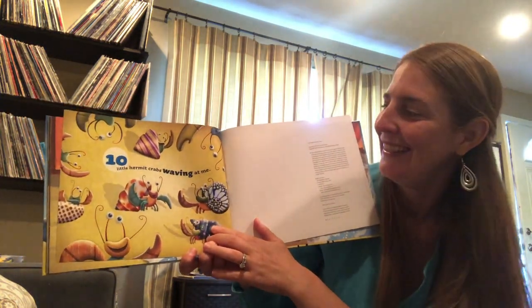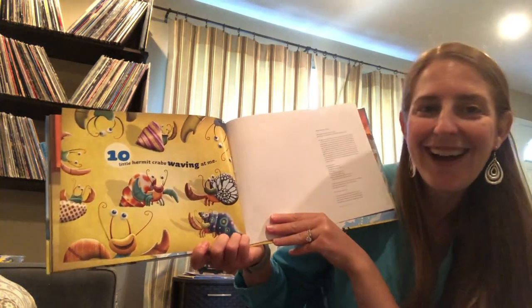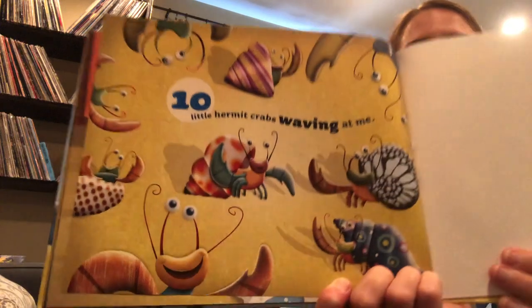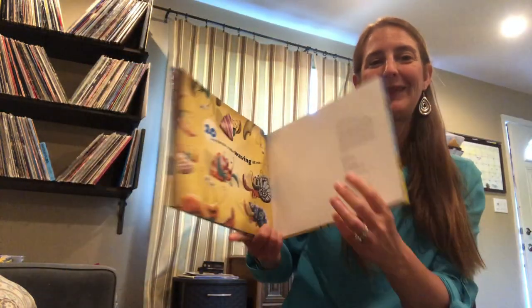Ten little hermit crabs waving at me. Oh, all those hermit crabs look so happy. That's the end. I hope you enjoyed the Ten Little Hermit Crabs. Bye for now, friends!